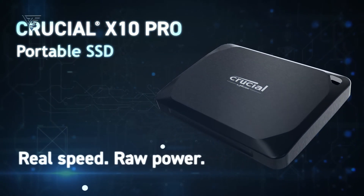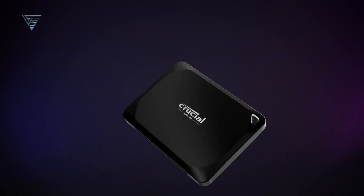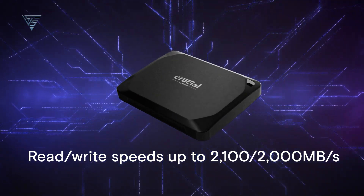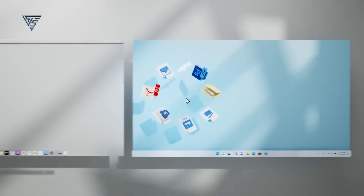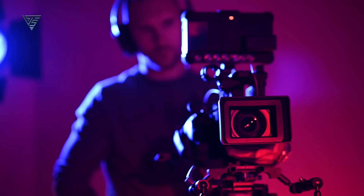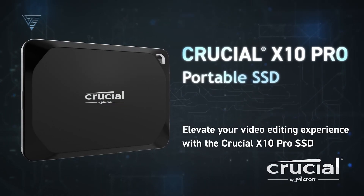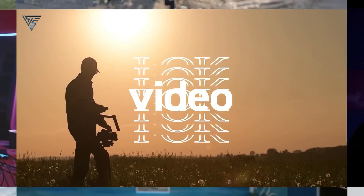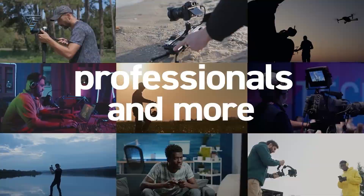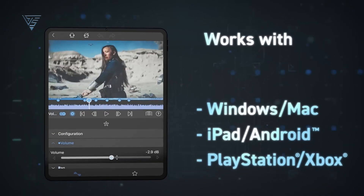The Crucial X10 Pro is a high-performance external SSD tailored for Mac users who need top-tier speed and reliability. Boasting incredible read and write speeds of up to 2,100 MB per second, this SSD makes transferring large files like 8K videos, raw photos, or heavy project files a breeze. Its sleek and lightweight design complements the aesthetics of a Mac setup while being highly portable for on-the-go use. Pre-formatted with ExFAT, the X10 Pro ensures effortless plug-and-play compatibility with macOS and other operating systems.